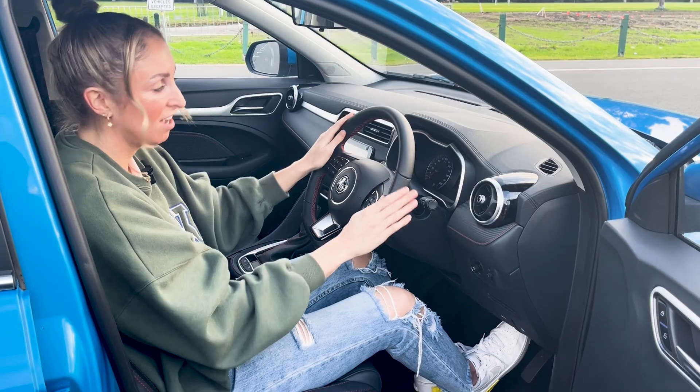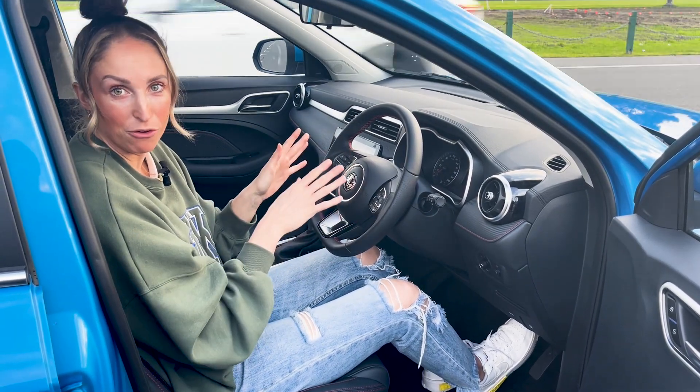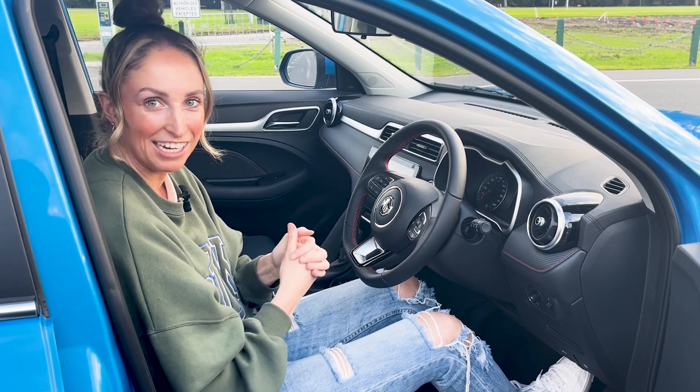What else I love about this car is that the headlights and the windscreen wipers are automatic. Whatever the conditions are outside, my car is doing that automatically, and for me, not having to think about that makes me feel safer and prepared for whatever the weather is like.